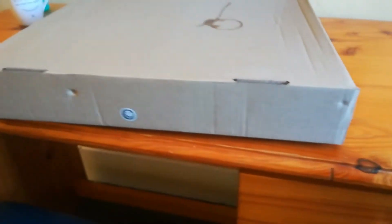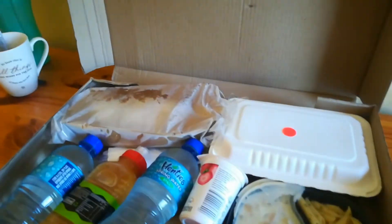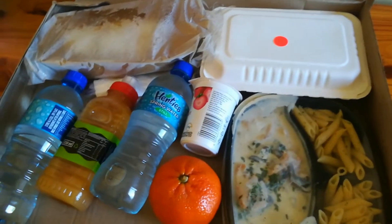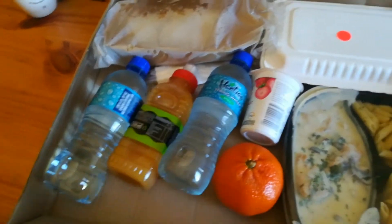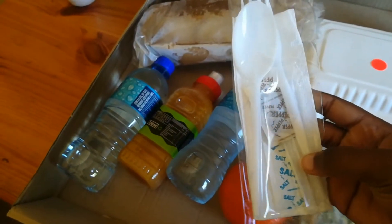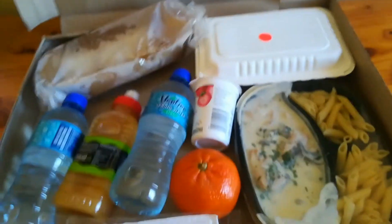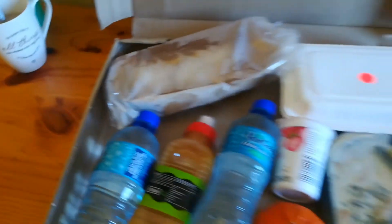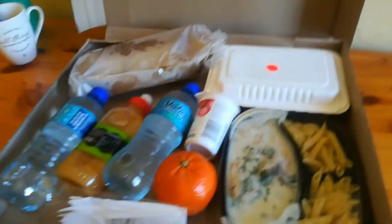This is the box that I mentioned in my last video. As you can see it says halal, and I've already made a coffee stain on it. This box basically has all the meals for the day — breakfast, lunch, and dinner — with yogurt and fruit, two waters, and a juice. They also add a fork, knife, spoon, and salt and pepper. This is the food that they give you for the day.